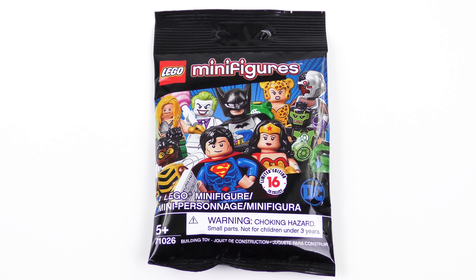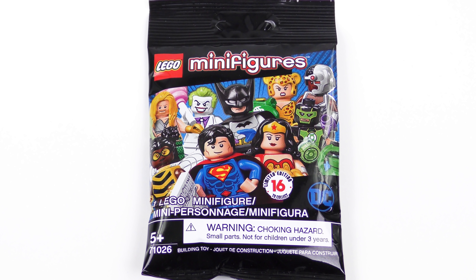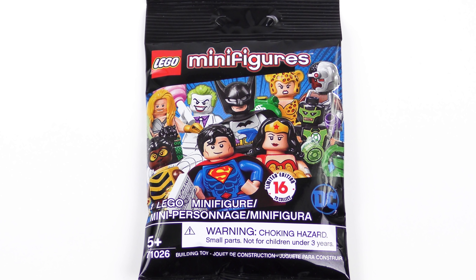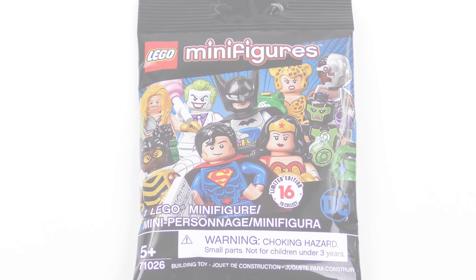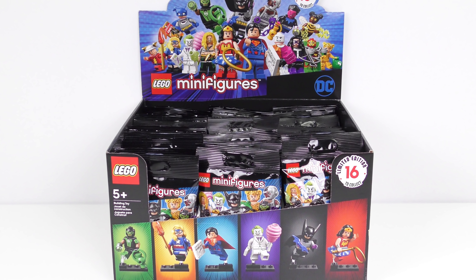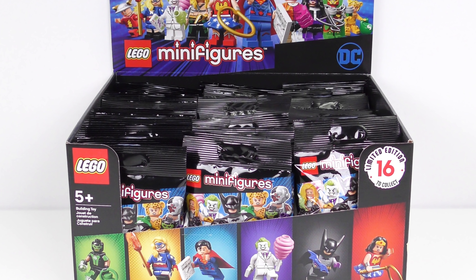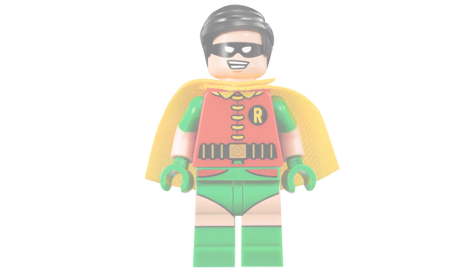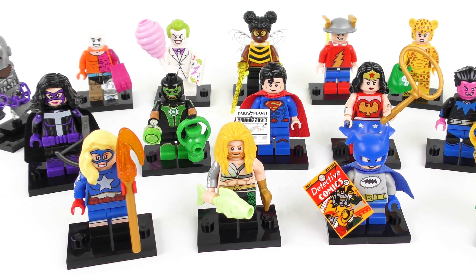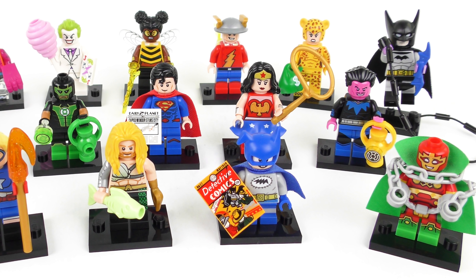Each one of these little black packets of joy contains one mystery minifigure. There's no way to tell what's inside other than feeling the bag. People talk about bunk codes and all kinds of mumbo jumbo, but feeling is the best system. Inside each one of these retail boxes you'll find 60 blind bags, meaning each box has a retail value of $240. Holy markup LEGO!